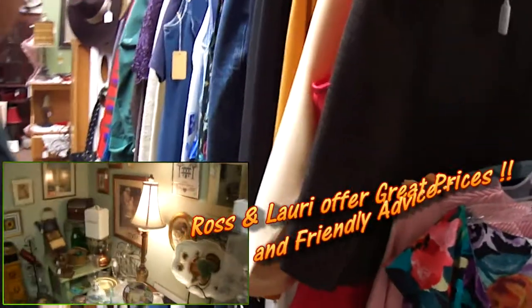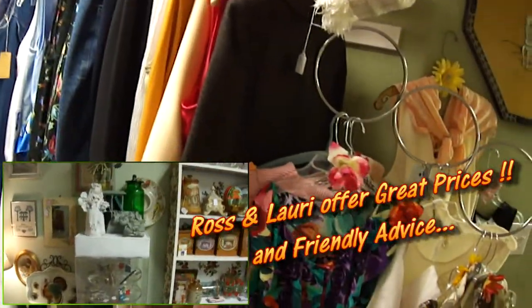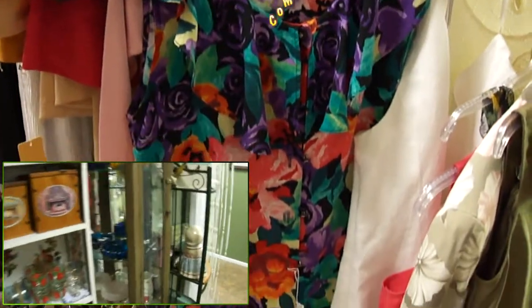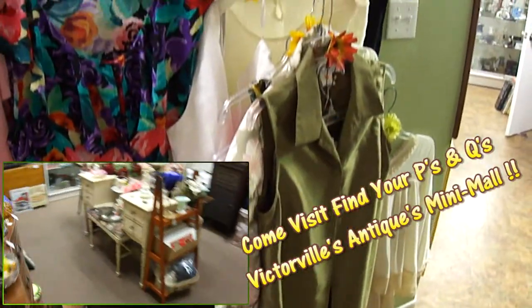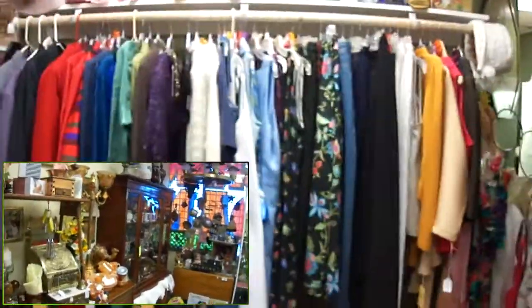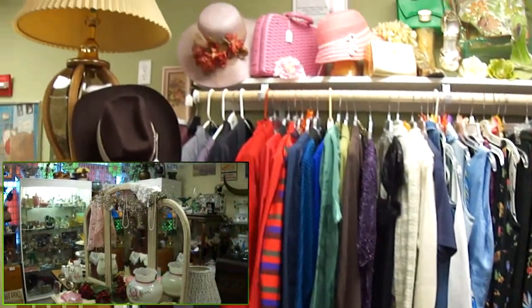Here in this area belongs to Delsine. Delsine sells period clothing and purses. She also makes period bridal dresses and period clothing for anyone who desires such things. Delsine can be contacted through the store here and we can get you the perfect bridal dress or clothes for just about any period of time.